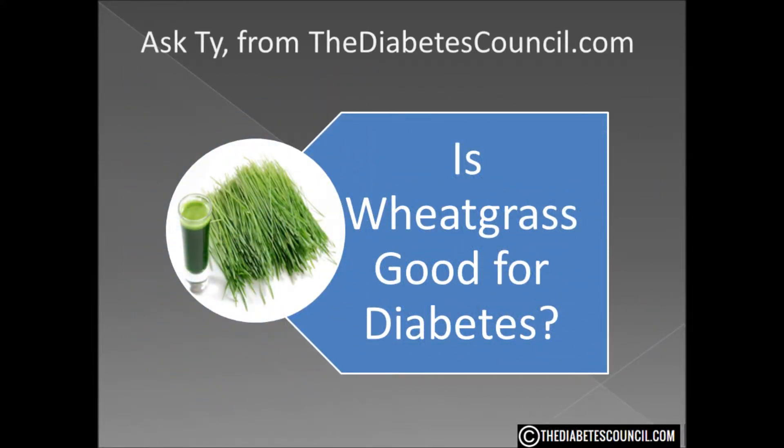So is wheatgrass good for diabetes? Well, I really can't see any benefit personally. There is no scientific evidence that wheatgrass does anything for the person with diabetes specifically as it relates to the disease. Plus, many people who have tried it found that it gives them terrible headaches and even nausea.